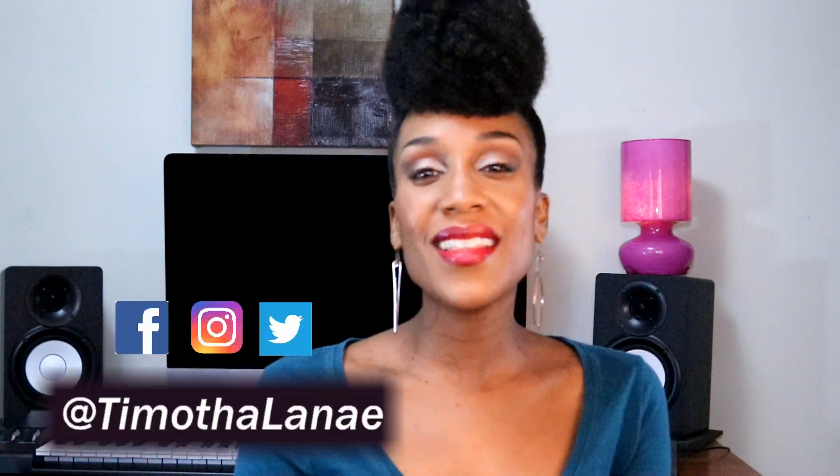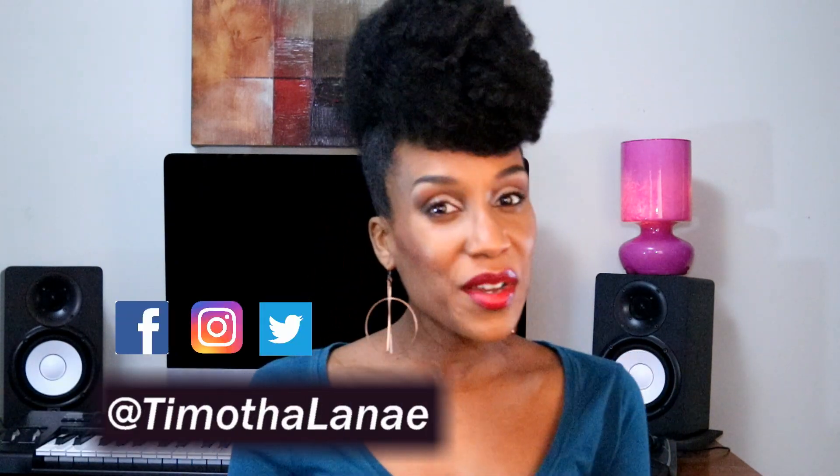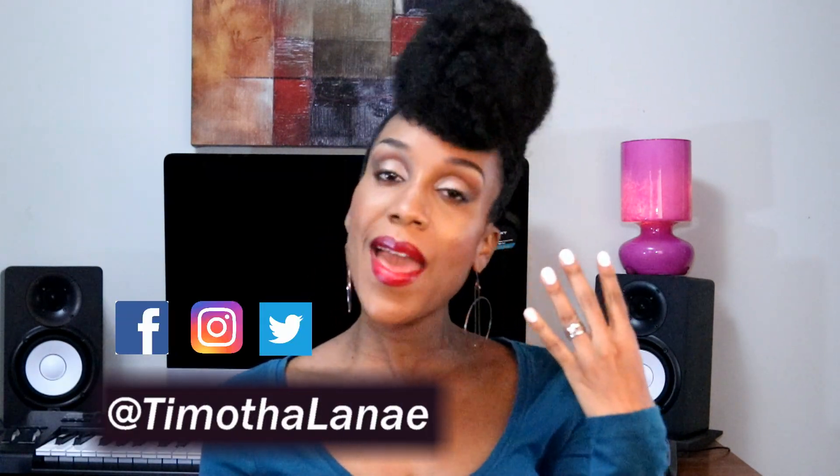Hey guys, it's Tamatha Lene, indie artist, songwriter, producer, wife, and soon to be a mom. So let's dive right in.